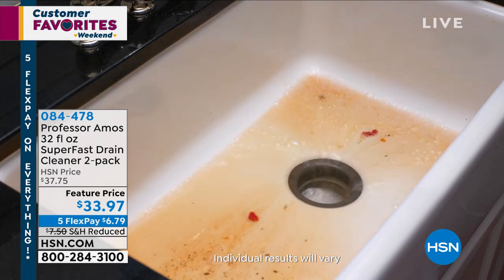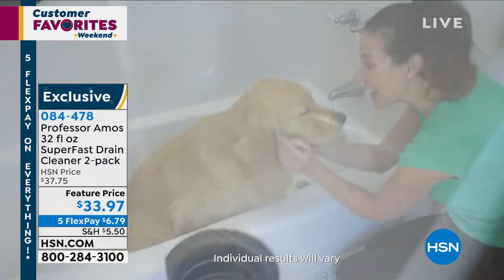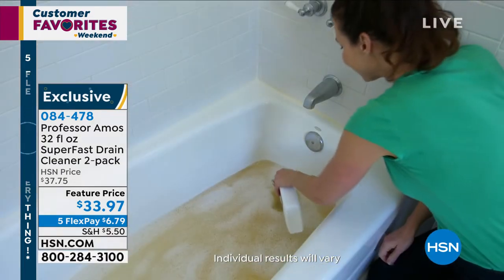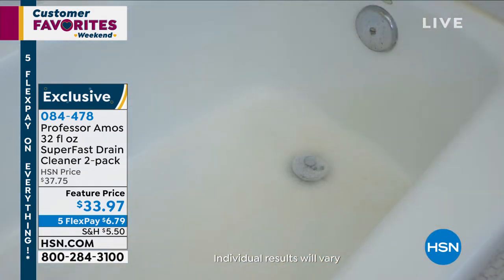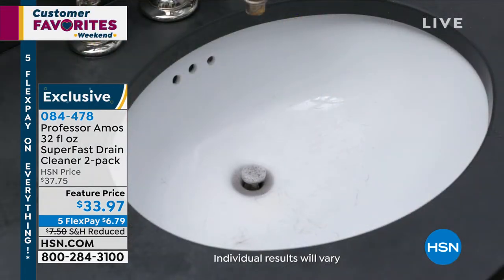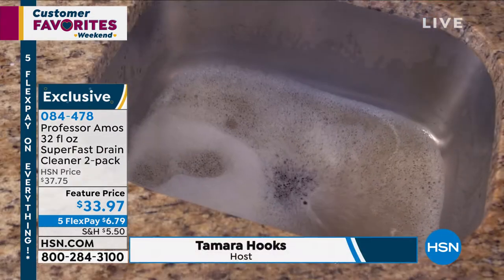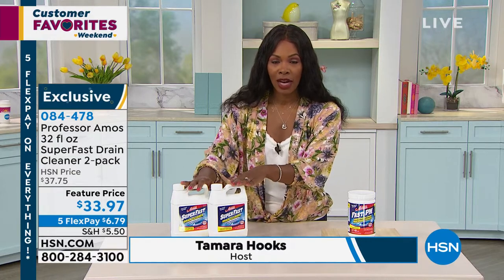Everything you're seeing is either a customer pick already or it's brand new and destined to become a customer pick. What you're seeing right here is from none other than Professor Amos. This one is a customer pick — it's also on auto ship and it's one of those items that once you use it, you don't want to be without it. Get it on auto ship. It's the Super Fast Drain Cleaner and you're getting the two-pack.